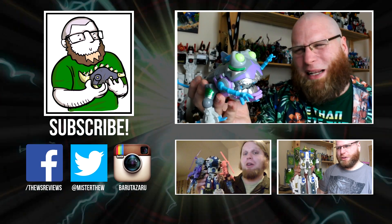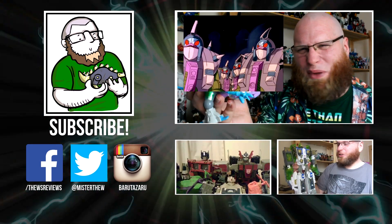Be sure to subscribe for more Thew's Awesome Transformers Reviews — limited appeal, keeping it real!